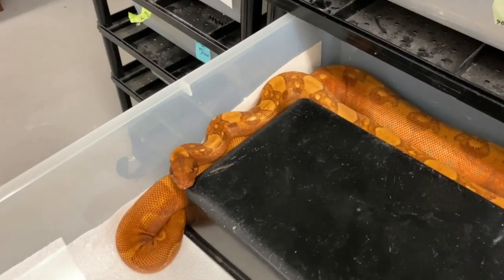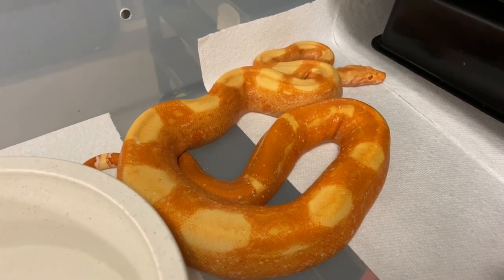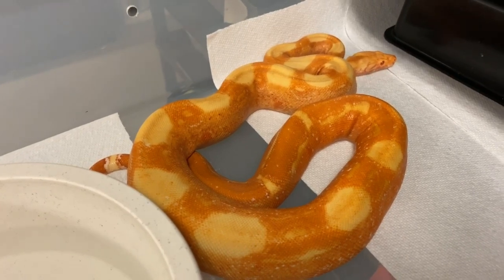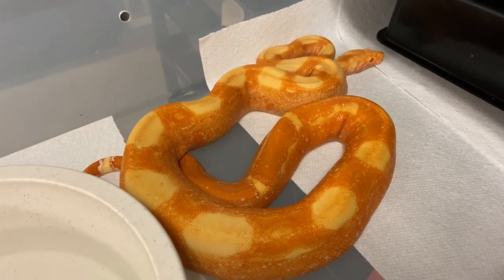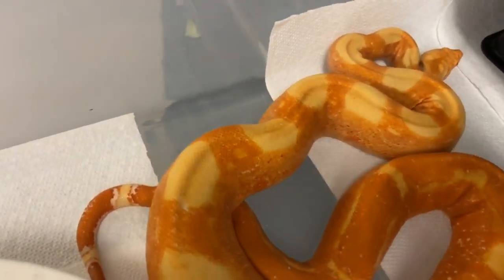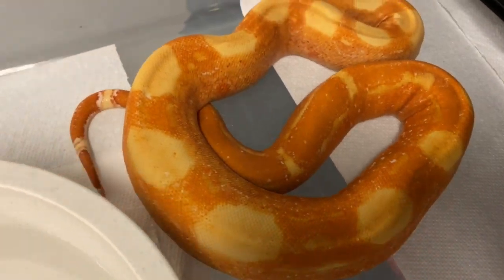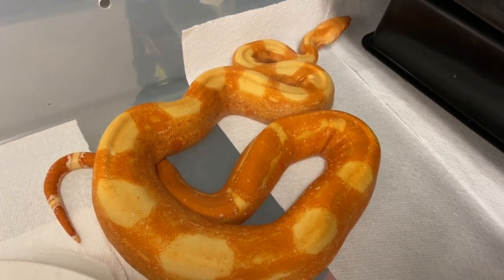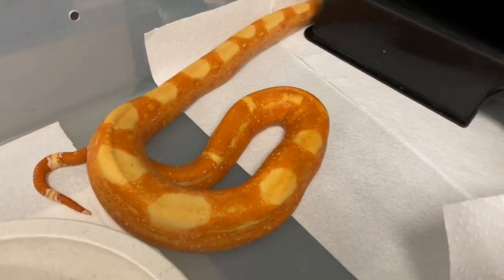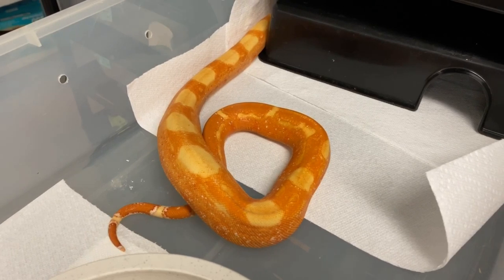Just to bedazzle you, there's my fire opal — the hypo sharp albino blood. There's no t-positive in here; this is pure sharp albino combined with the blood gene. You can see way more reds and whites as opposed to those browns and rusty colors, and obviously the hypo gene brings out even more. You can see the white outlining on the tail — that tells you the hypo gene is in there. This boy will be in the breeding program this coming season. I produced them myself, so you don't need to buy an albino blood — you can make your own. I have double heads available.